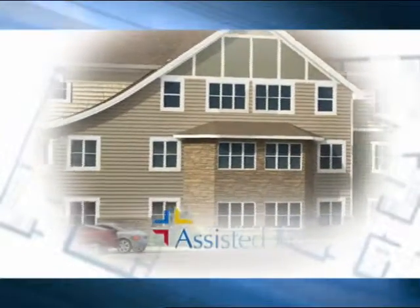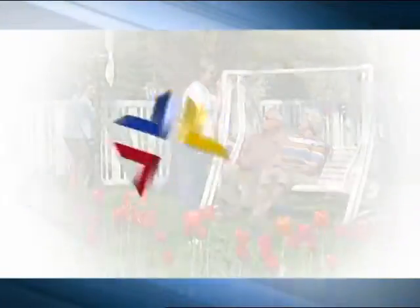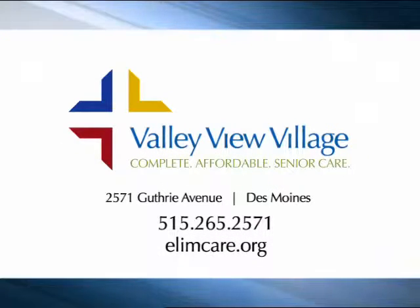Then add a state-of-the-art assisted living facility for those needing extra assistance, and you would put it all in a comfortable East Des Moines neighborhood setting. Welcome to Valley View Village, complete affordable senior care by design.